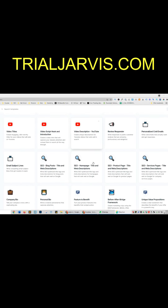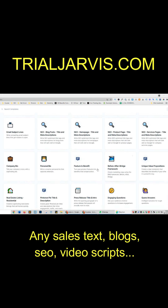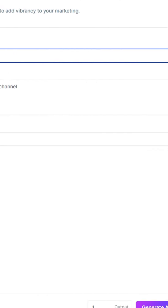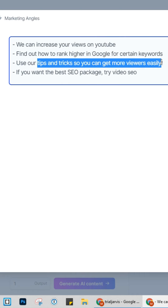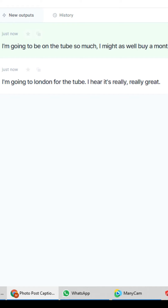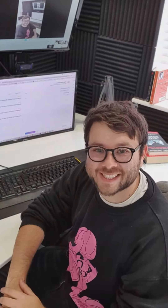Underrated websites, Part 1. This website will create any style sales text you need and give you inspiration and ideas. Click the marketing angles template, enter basic information about your end goal, then click generate content — it generates four new marketing angles. Let's try Instagram photo post captions — click the new template, enter some basic text about the photo, click generate content, and you can generate as much text as you need. For more underrated website videos, make sure to tap the like button and follow this account.